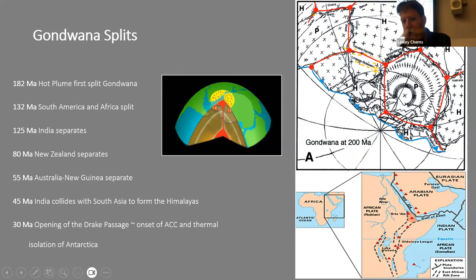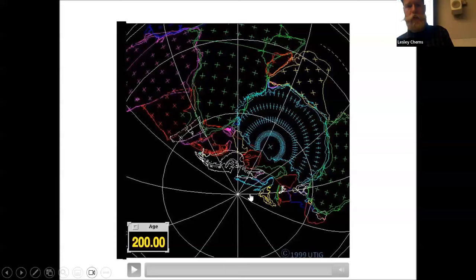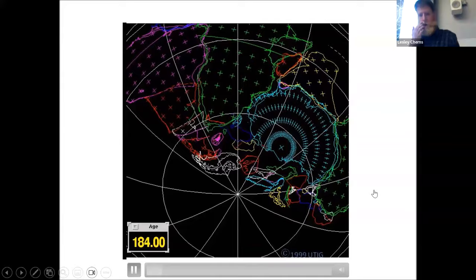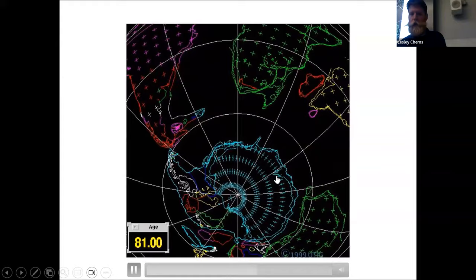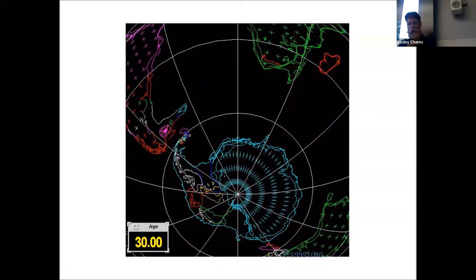182 million years ago, the first plumes in the Jurassic erupted lots of rock — those sills we were seeing earlier are part of that story. Then 132 million years ago, South Africa and South America split at the Tristan da Cunha hot spot. Then India heads away; Australia and New Guinea head away; 45 million years ago India is already colliding to form the Himalayas; but it's not until 30 million years ago that Antarctica and South America finally separate. West Antarctica is actually a whole different assemblage of many terranes. Notably, 100 million years ago Antarctica was already at a polar position.